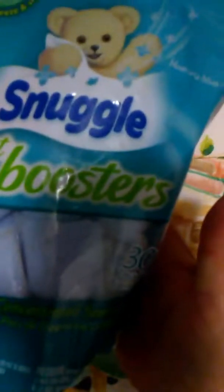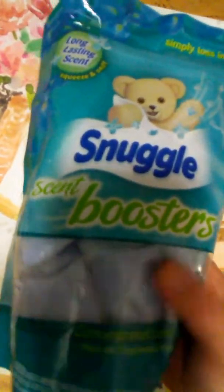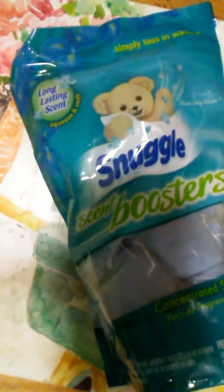First I got these Snuggle scent boosters — you get 30 in a pack and they smell amazing, ladies, just amazing. These were three dollars so I thought I'd give it a try. I've never tried them; you just toss them in the water. I wanted to get my free shipping so that was like the last item I got.